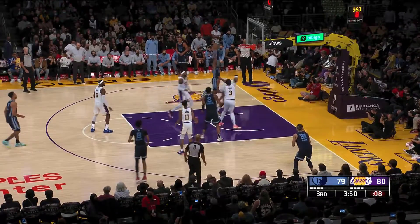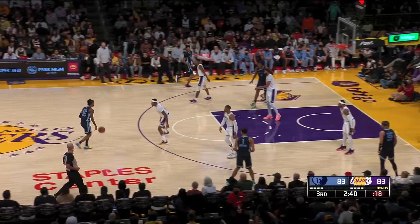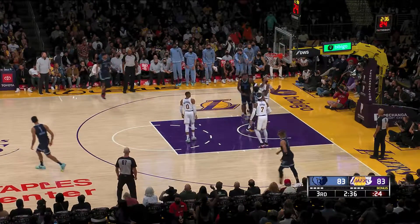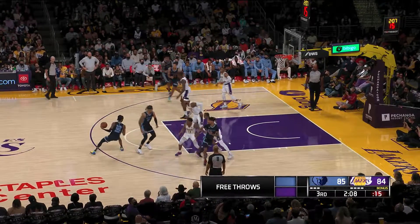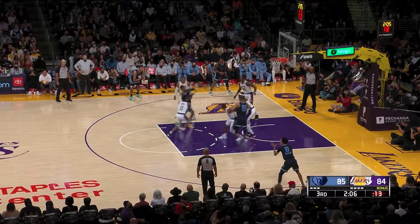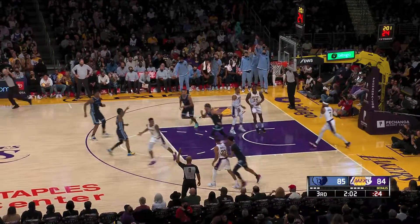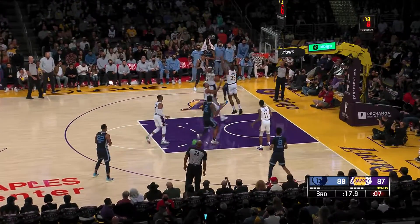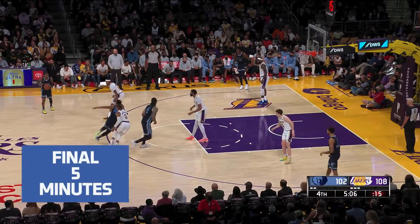He splits the defense, gets to the rim — monster dunk. I don't know how you stop it. Look at him put Bazemore in the spin cycle right here. What do you do with that? Malik Monk jumps out a little bit too far. One hand lefty whip pass to Zaire Williams in the corner for three. They have to bring in all different kinds of defenders to stop him, and nobody could do it.